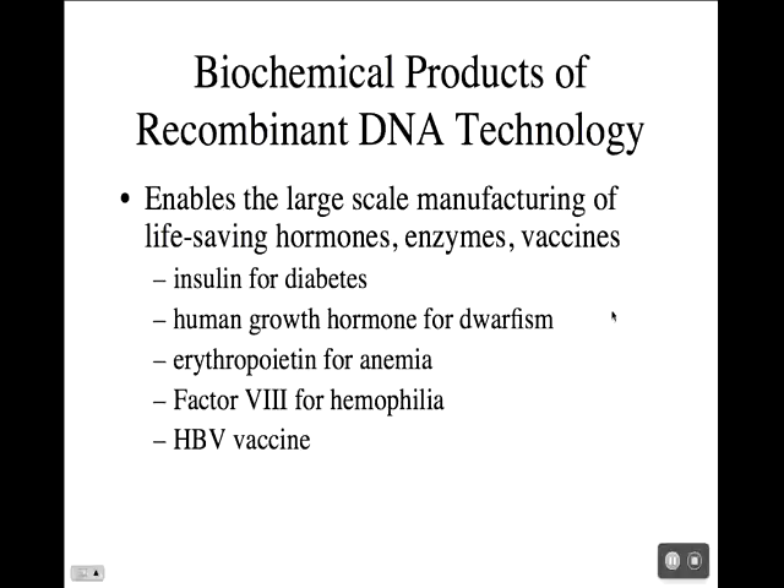Human growth hormone is another great example. Some forms of dwarfism are treated with human growth hormone, and they used to isolate it from cadavers. But it's relatively expensive because there's not a large supply, and there is the distinct possibility of transferring an infectious agent from the cadaver to the patient. So now they've moved the gene for human growth hormone into goats, and the goats express it — you can isolate it from their milk and use it to treat patients.